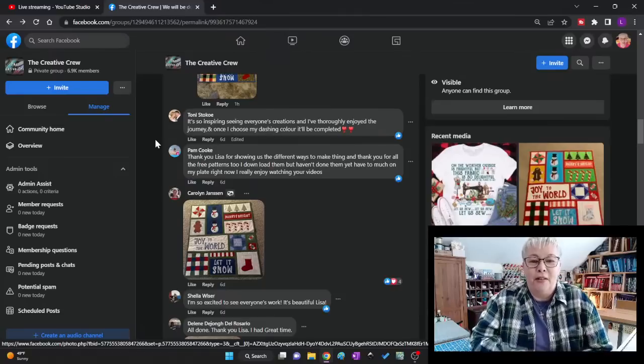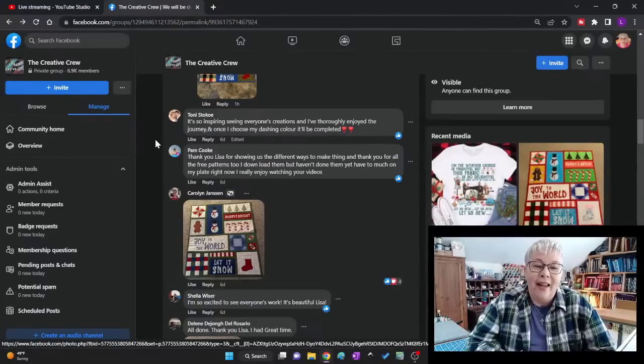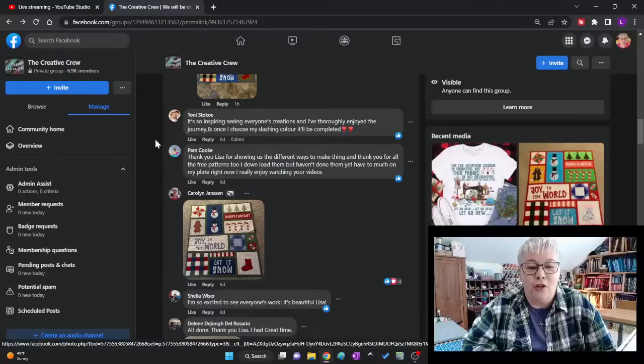Tony said it's so inspiring to see everyone's creations and she's thoroughly enjoyed the journey — once she chooses her sashing color, it'll be completed. Tony, when you get it done, post a picture on Creative Crew. Pam said thank you for showing different ways to make things and for the free patterns. She downloaded them but hasn't done them yet — too much on her plate right now. I totally understand, Pam. It's nice that you can always go back when you have time to actually enjoy the project.